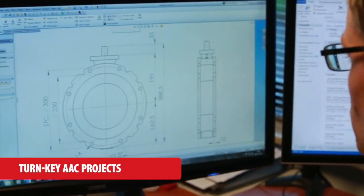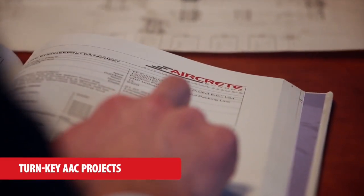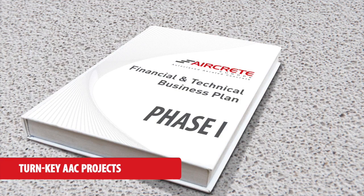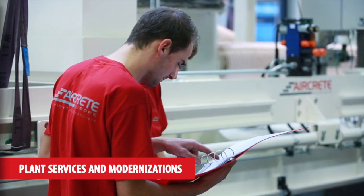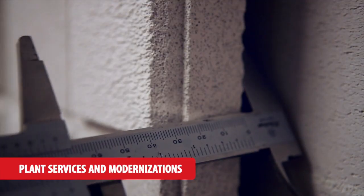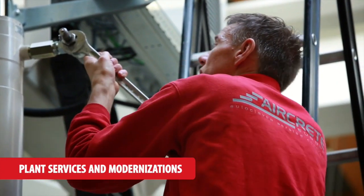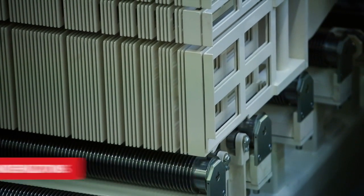AirCrete projects start with a customised engineering called Phase 1. Together with you, we design the optimal balance between technology, local factors and investment expectations. Our engineers have a long track record in customised projects improving the operational efficiency, product quality and automation of existing AAC plants. Besides plant services, we upgrade individual areas with the latest equipment and innovations.